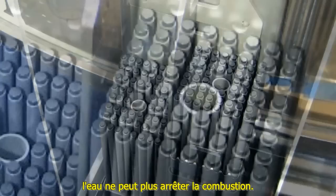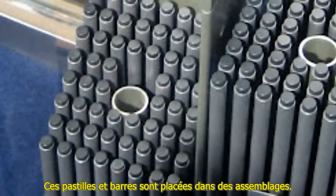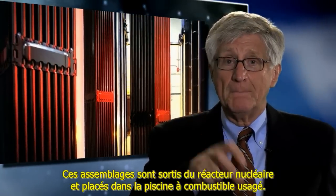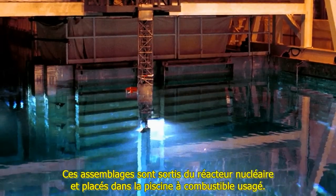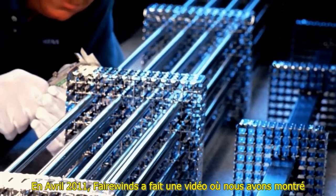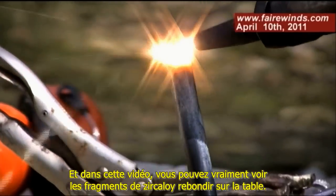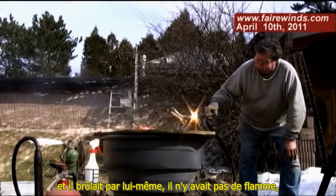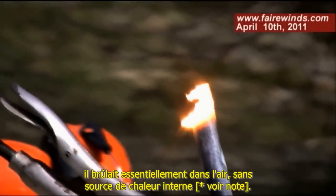So when zircaloy starts to burn, water cannot put out the combustion. These pellets and rods are put into bundles — the bundles are about that big and 12 feet high — and those bundles are then lifted out of the nuclear reactor and put into the spent fuel pool. Back in April of 2011, Fairwinds put a video up where we showed a single zircaloy rod burning in air. You can actually see the piece of zircaloy bouncing across the tabletop, combusting on its own — there was no flame, and it was basically burning in air with no internal source of heat.